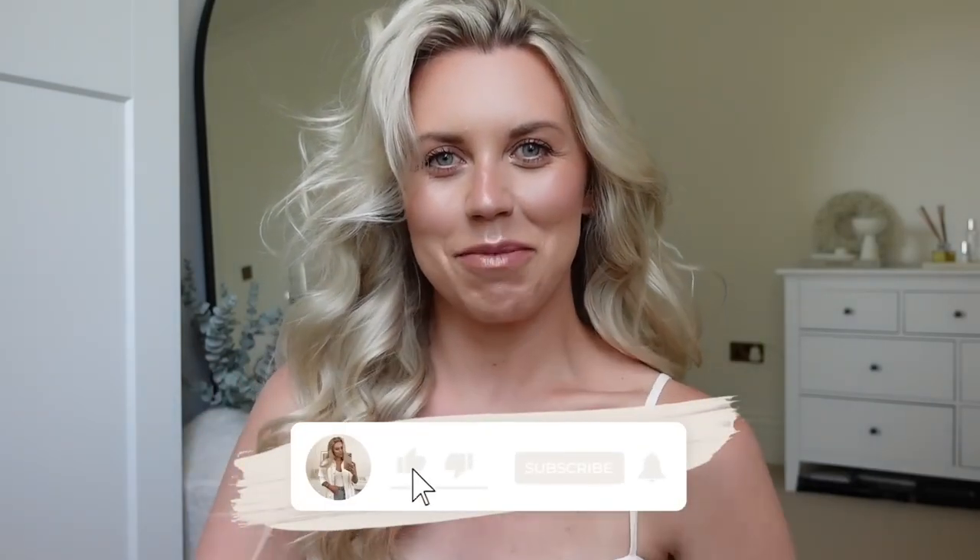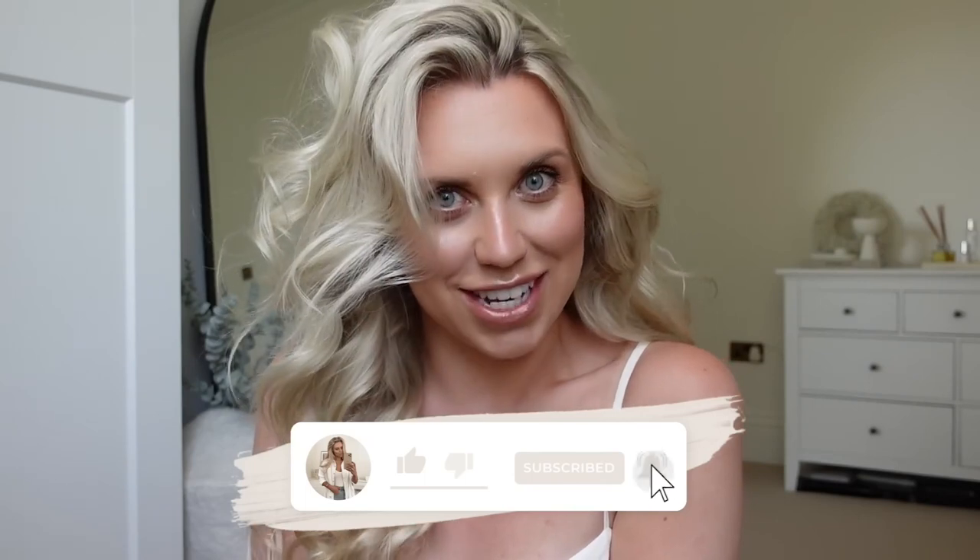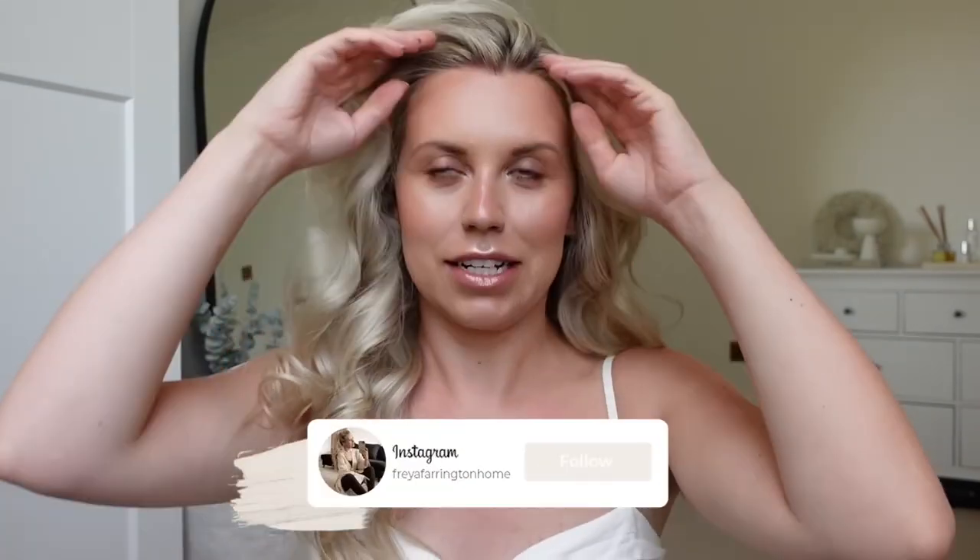Hi guys, welcome back to my channel, welcome back to a brand new video. I have a haul for you today. In my last vlog I popped into Dunelm. I don't actually know if I got any vlog footage in Dunelm — I was out and about shopping anyway. I ran in to get some glassware, and then I realised the summer sale was on. I know I've only recently done a Dunelm haul, but guys I got so much. So I thought I would just do a full dedicated Dunelm haul today.